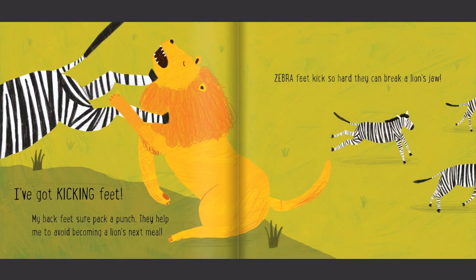I've got kicking feet. My back feet sure pack a punch. They help me to avoid becoming a lion's next meal. Zebra feet kick so hard they can break a lion's jaw.